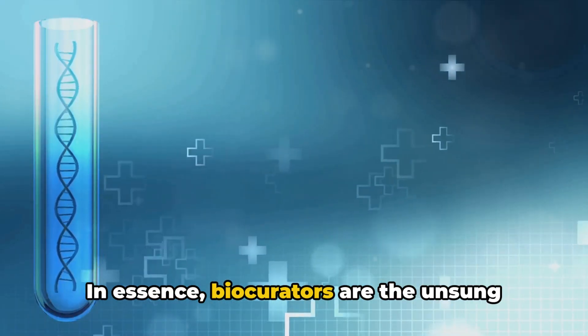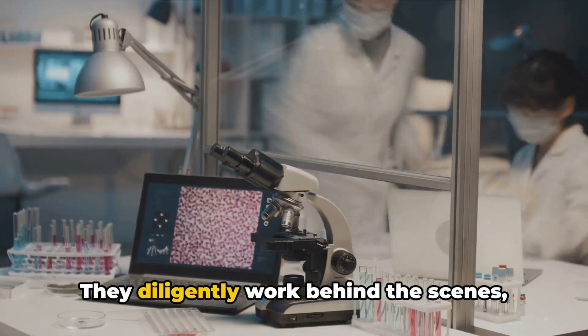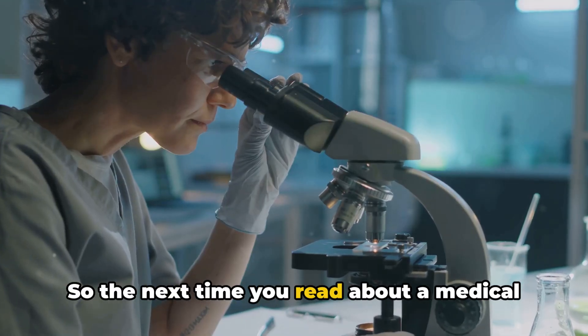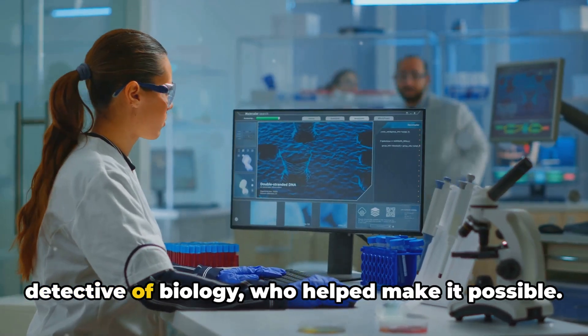In essence, biocurators are the unsung heroes of the scientific world. They diligently work behind the scenes, paving the way for groundbreaking medical breakthroughs. So, the next time you read about a medical breakthrough, remember the biocurator — the detective of biology — who helped make it possible.